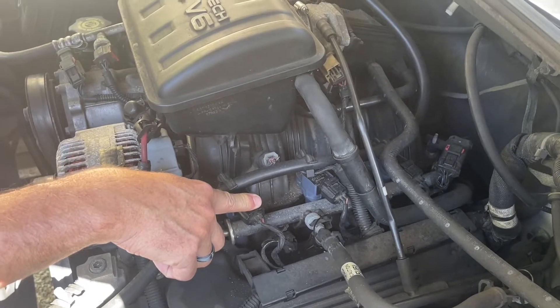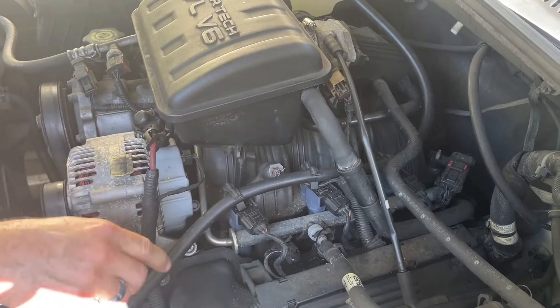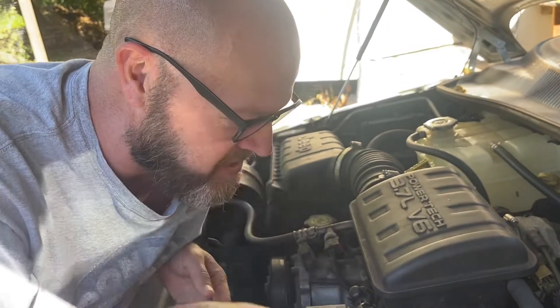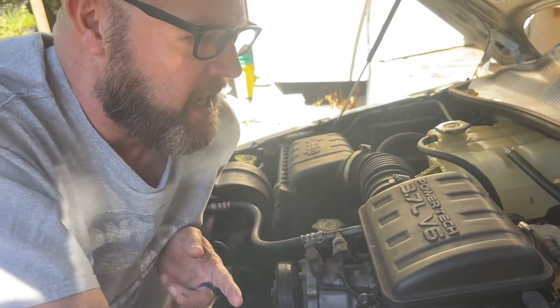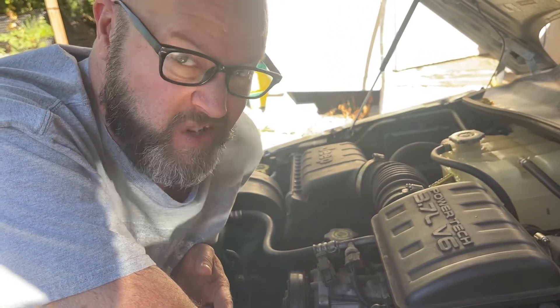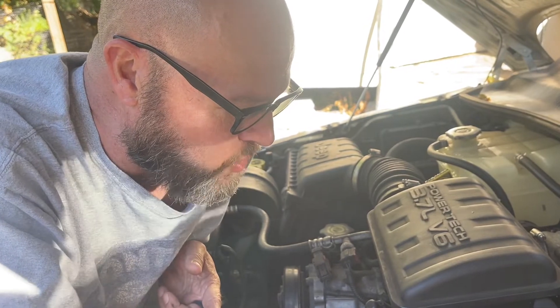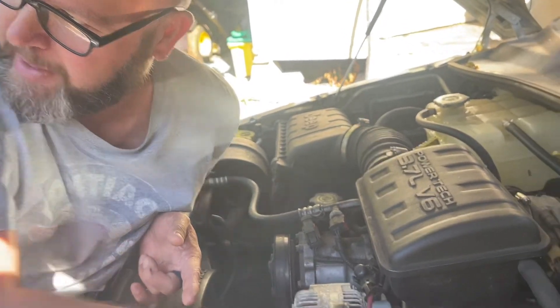What I've found is to just replace them all. I know it can be expensive if you're on a budget, but odds are if one goes out, another one is going to follow really quickly. These went at O'Reilly for — what was it — around $200 for all the coil packs?